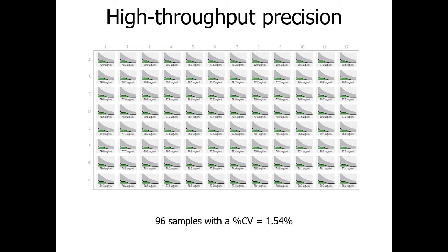Stunner lets you run 96 samples in an hour. Here we see 96 replicates of RNA LNPs, where green represents RNA concentration and gray is the turbidity signal. The coefficient of variation is a spectacular 1.54% across these 96 complex samples.